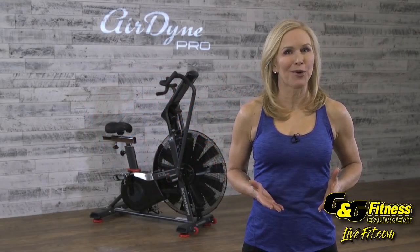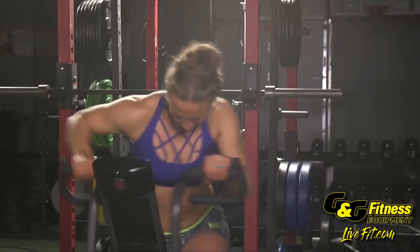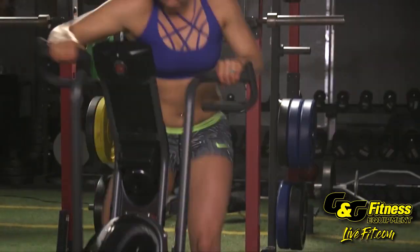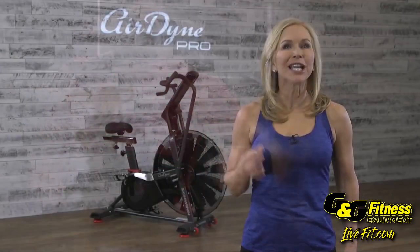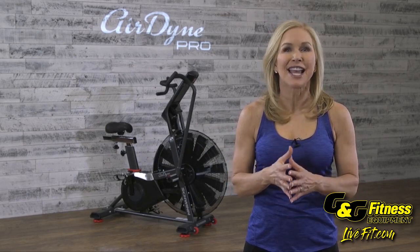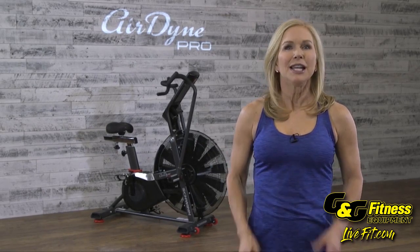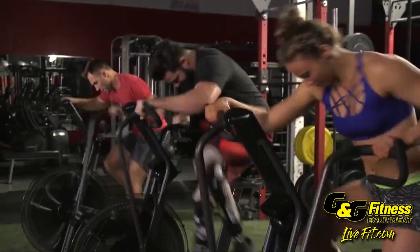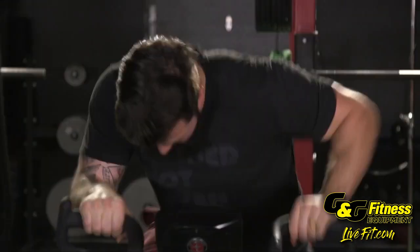This is the Schwinn Airdyne Pro. It's an icon in the fitness industry and a staple in CrossFit gyms, functional training areas, and HIIT programs around the world. The Schwinn Airdyne has been delivering challenging workouts for decades, and the new Airdyne Pro takes it one step further. This Airdyne is all about advanced HIIT training, serious metabolic performance, and maximum caloric expenditure.